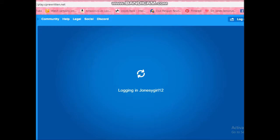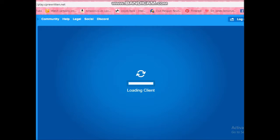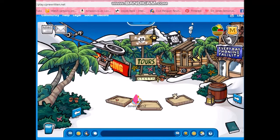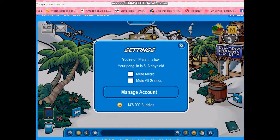Hey guys, welcome back to another Let's Play Cup Hangout video. In today's video, I'm going to be showing you how to get inside the grey puffle hideout in the dojo and the steps you have to do to do this. The first time I did this I thought it was really complicated, but it's actually not.